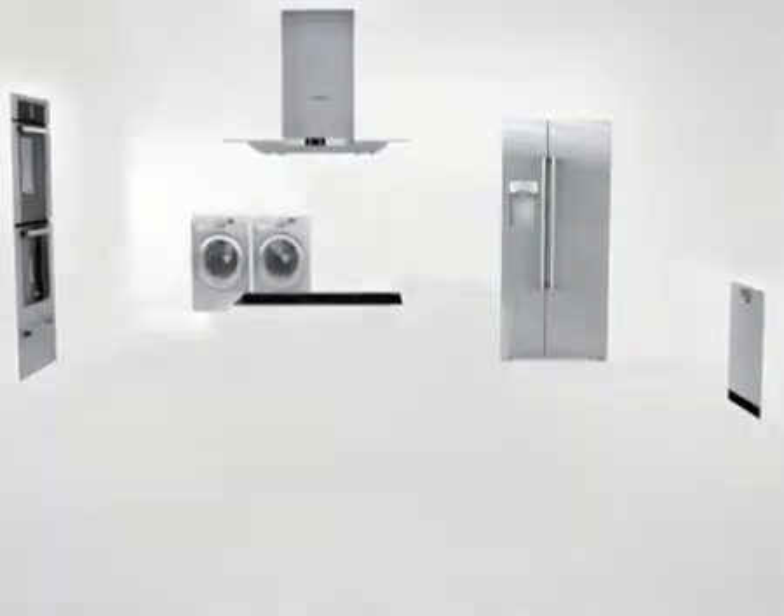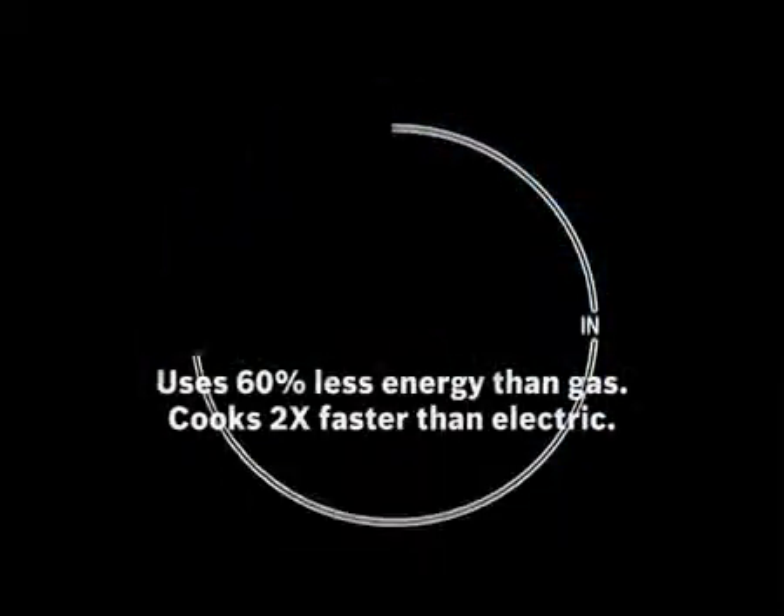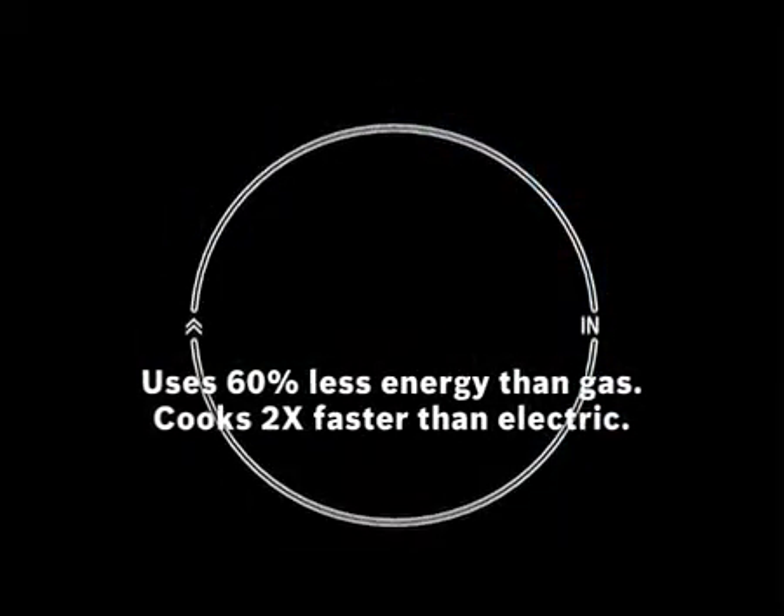Rethink cooking. Hot. Hotter. Cool. And that's what makes Bosch the hottest thing going.